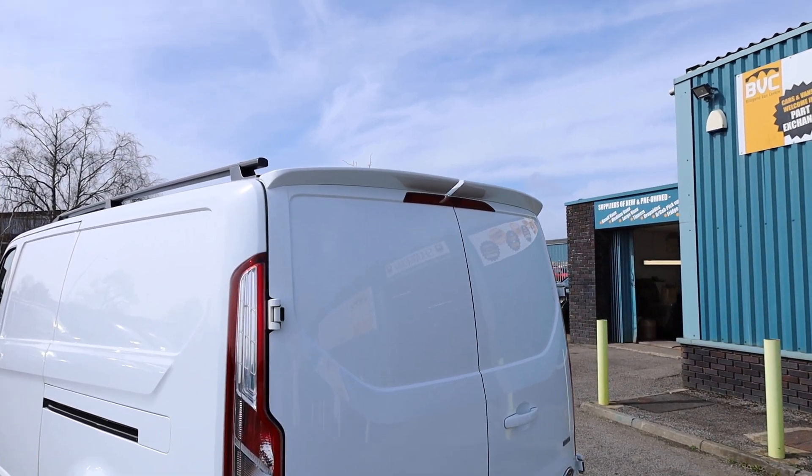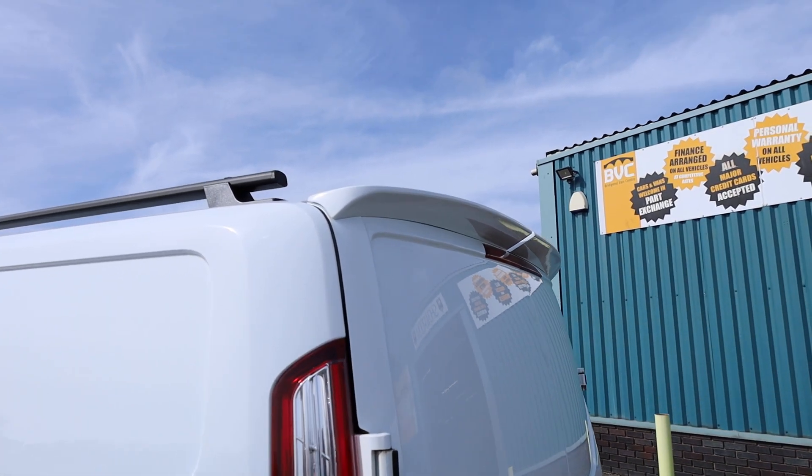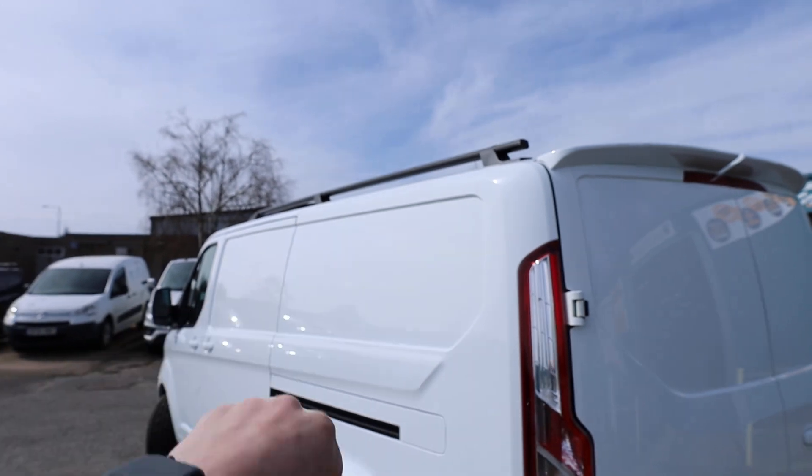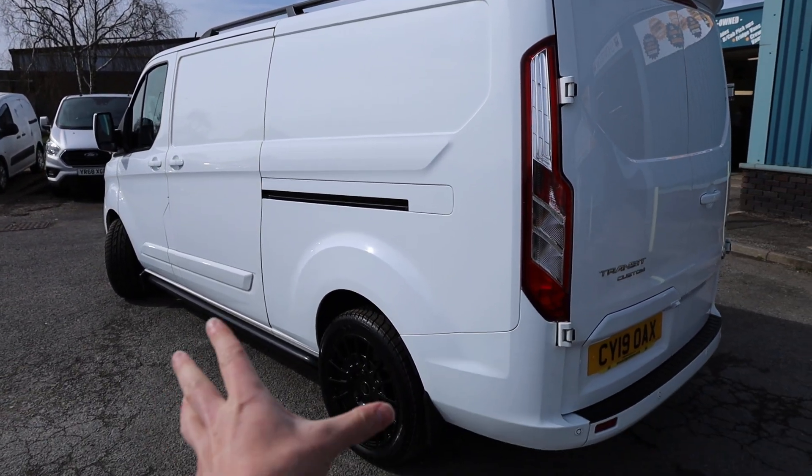Let's start to have a look at some of the things which have been added. You can see that we've got a nice rear spoiler there on the rear barn doors. While we're up there as well, we can also see that we've got a nice set of roof bars.